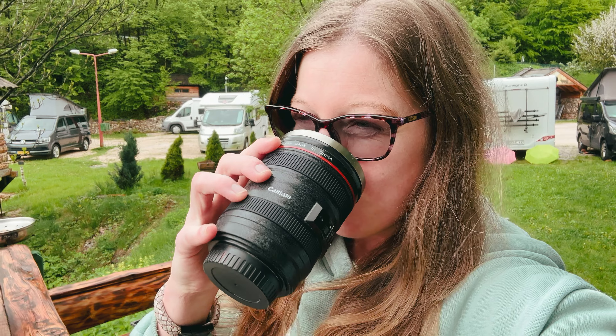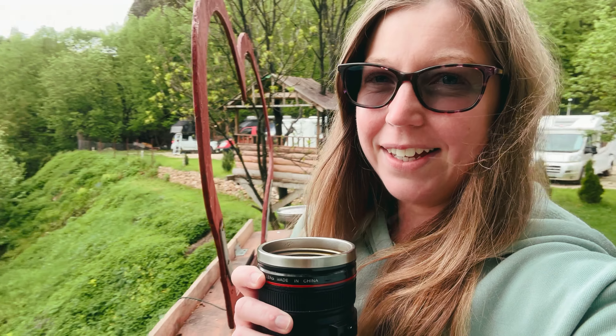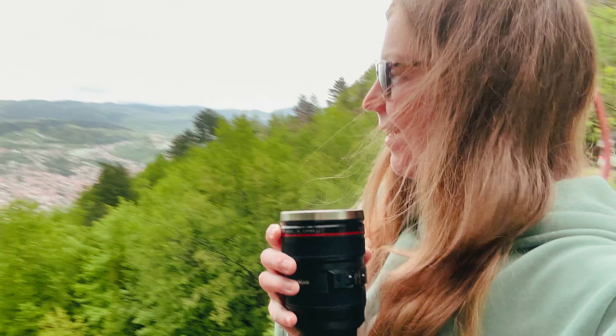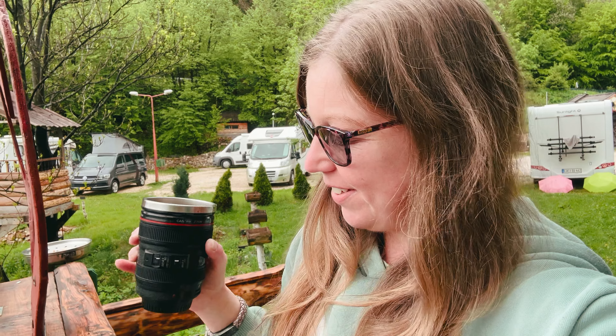Good morning guys. We camped up here at 820 meters above sea level with that lovely view of Sarajevo, capital of Bosnia. It was a cold night, quite fresh, but it's not raining so hopefully it's going to stay like that today. We're all ready to depart for Sarajevo — the van's all ready — so we're going to get ourselves into the center and have a little mooch around.